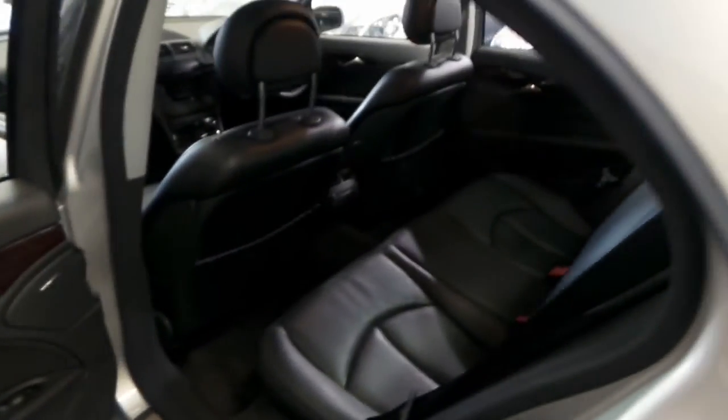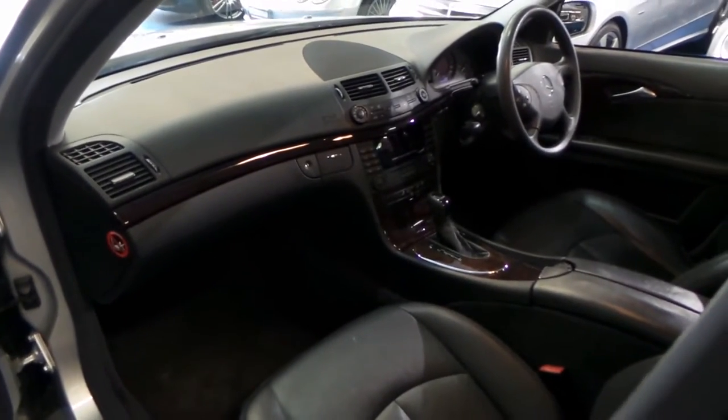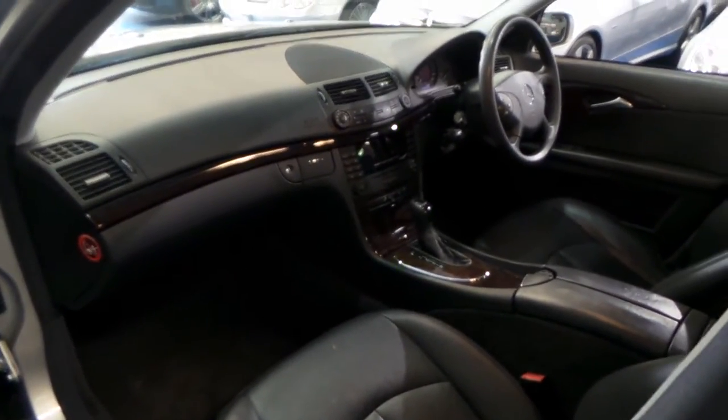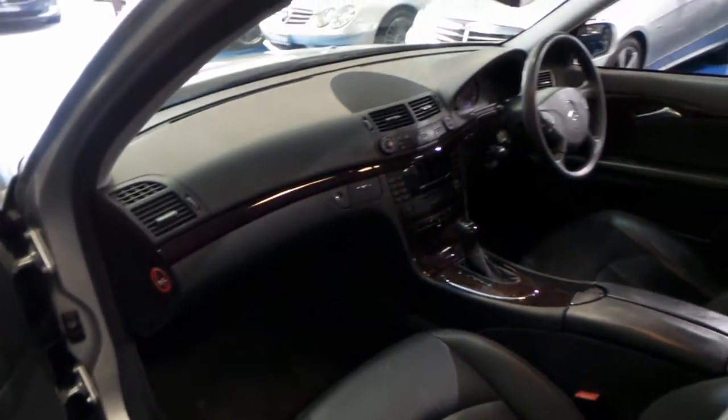Beautiful black leather, rear air conditioning of course, burled walnut trim, power windows. It's almost the same as owning an E320, E350, or E280 in regards to options. You do have power seats down there.